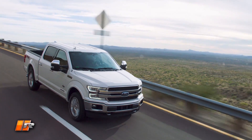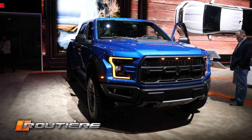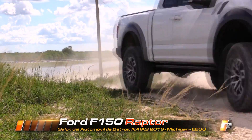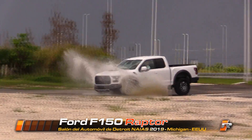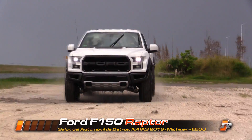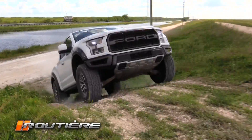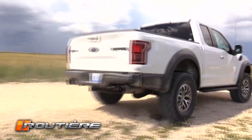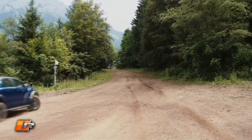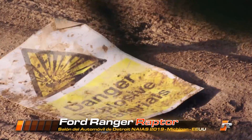The F-150 not only comes, but will come accompanied by its high performance version, the F-150 Raptor — the most capable vehicle we have ever built for off-road use. It allows you to go where you have dreamed of going and a little further. And it will not arrive alone, but with the Ranger Raptor — the Raptor derivative from the Ranger family that we produce at the Pacheco plant — also coming to the Argentine market.